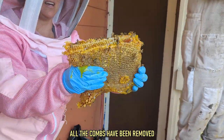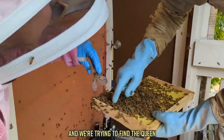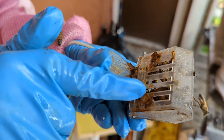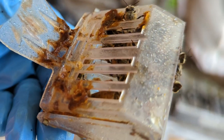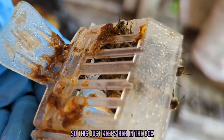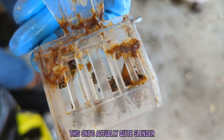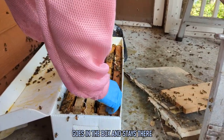At this point all the combs had been removed but the bees had been moving, and they were trying to find the queen — and they think they just found her. There's a bee that's long right here. She's too big to get out of there, but they can get in to take care of her. This just keeps her in the box so that all the bees will go to the box. Did you see how long and slender she is? So the clip with the queen goes in the box and stays there.